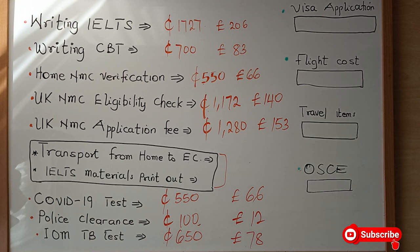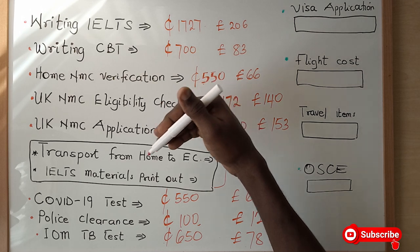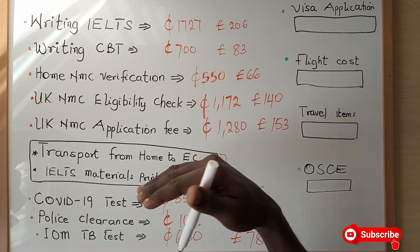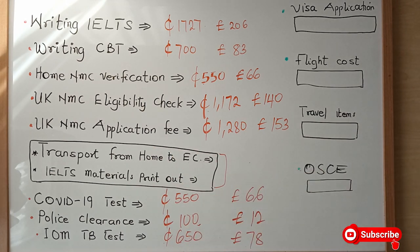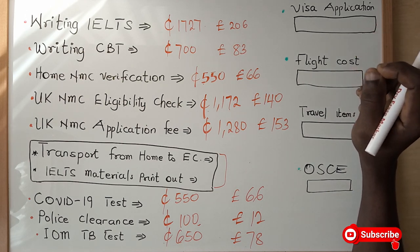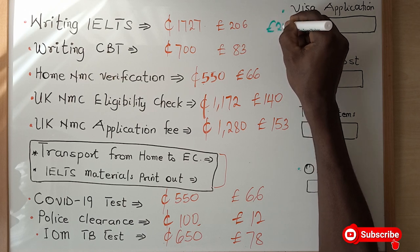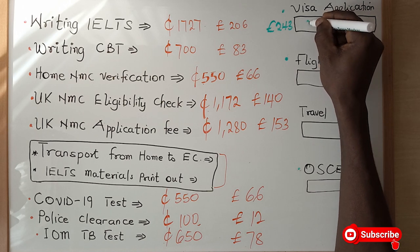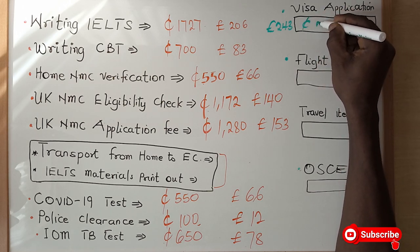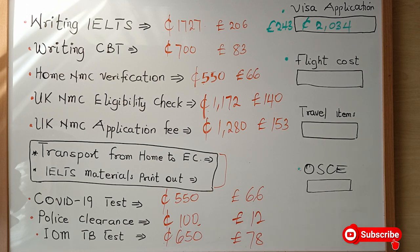These are the basic things you have to pay for. Once all your IELTS, CBT, NMC verification, eligibility check, and application have been completed and the UK NMC is ready to receive you, you have to apply for your visa. The visa application fee is 243 pounds, which is about 2,034 Ghana cedis.